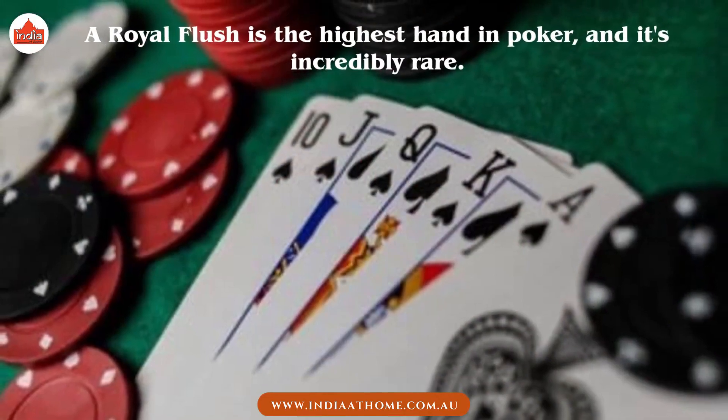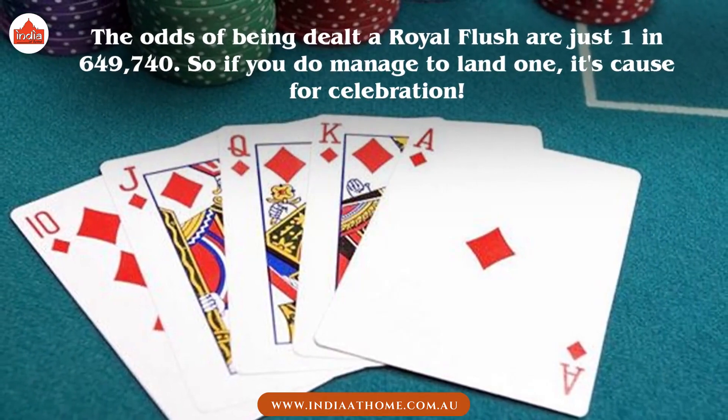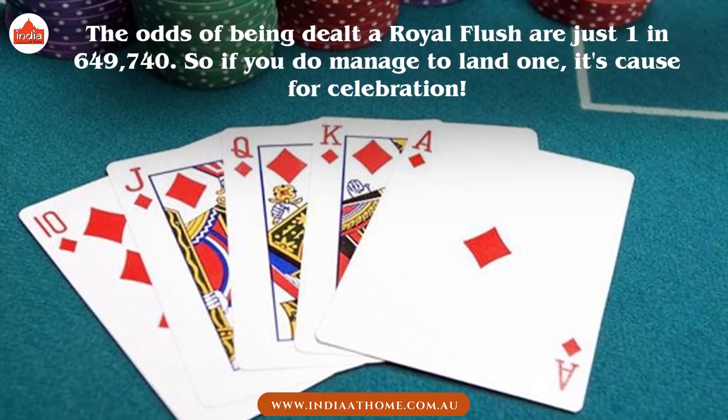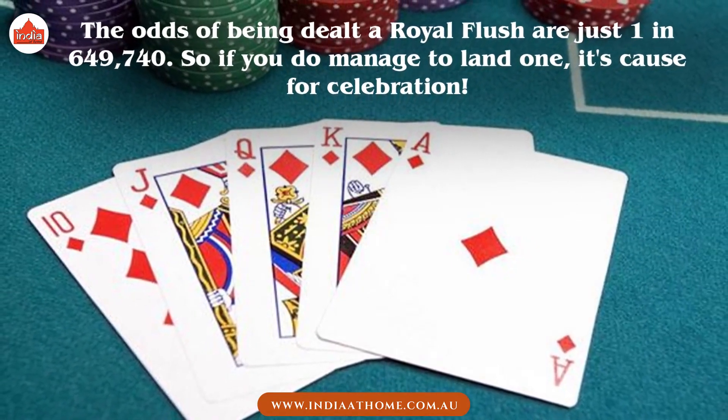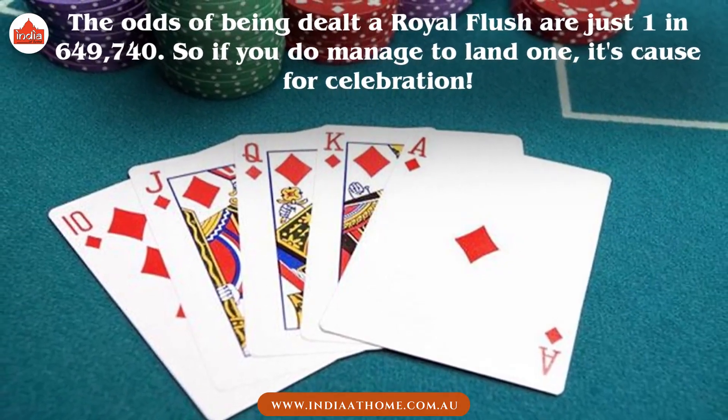A Royal Flush is the highest hand in poker, and it's incredibly rare. The odds of being dealt a Royal Flush are just 1 in 649,740. So if you do manage to land one, it's cause for celebration.